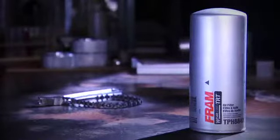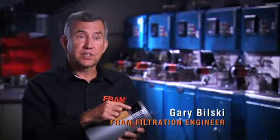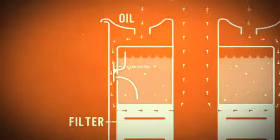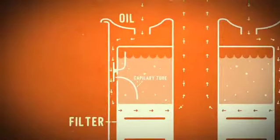TRT stands for Time Release Technology. If you look at the filter, there's a basket here that contains a pretty significant amount of antioxidant and over-based detergent. The oil flows on the outside along the cartridge and between the outside of the body. It's flowing past this little tube, called a stagnation tube, that creates a little bit of pressure inside the basket. And then inside the basket there's also a fine metering tube — a capillary tube — and that pressure going through that capillary tube creates a very fine, very slow release of the additive package into the oil.